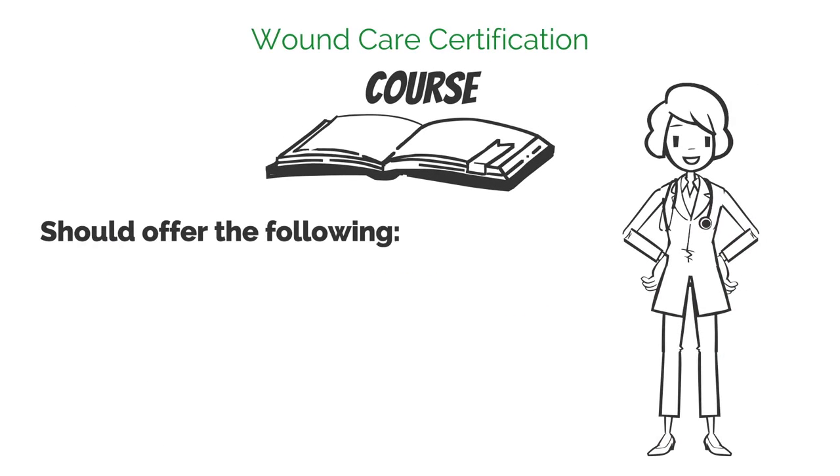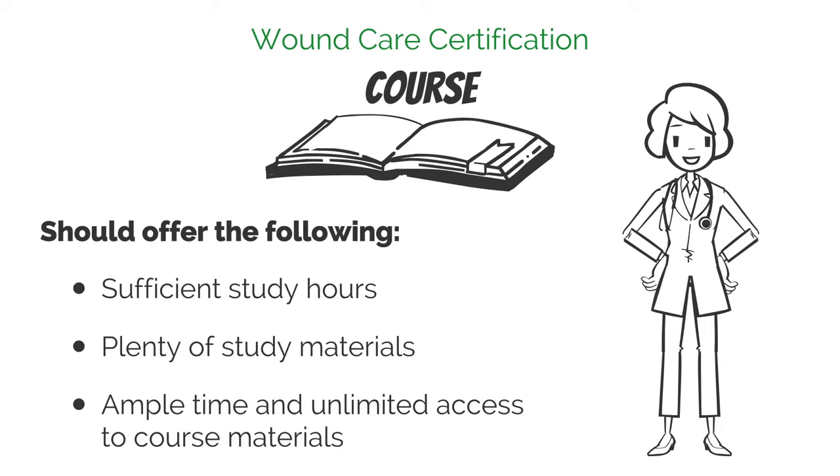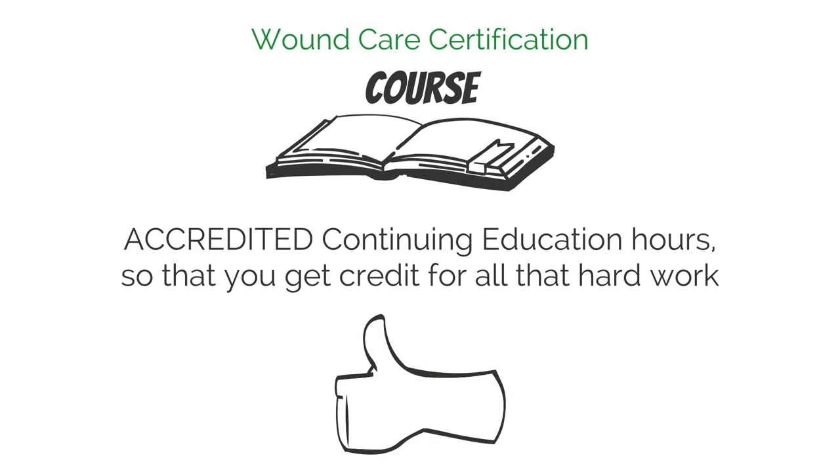The course you choose to prepare you for certification needs to offer you a number of things. Specifically, the course should provide you with sufficient study hours, plenty of study materials, ample time, and unlimited access to course materials. In addition, the course should provide accredited continuing education hours so that you get credit for all that hard work.